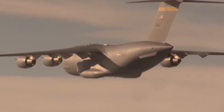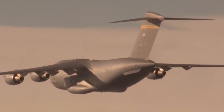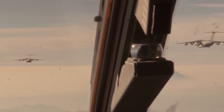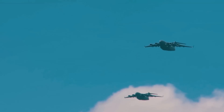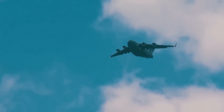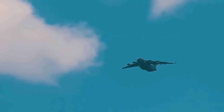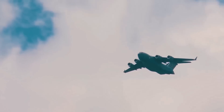The C-17 Globemaster III tactical transport aircraft is a military transport aircraft developed by Boeing. In 2021, the U.S. Department of Defense brought the model back into commission for 10 years to sustain its C-17 fleet. The C-17 has a length of 174 feet and a wingspan of 169.8 feet. It is powered by four Pratt & Whitney PW2040 turbofan engines. The aircraft's cockpit features a digital avionic system with four Honeywell multifunction cathode ray tube displays, two full-capability head-up displays, and cargo systems.